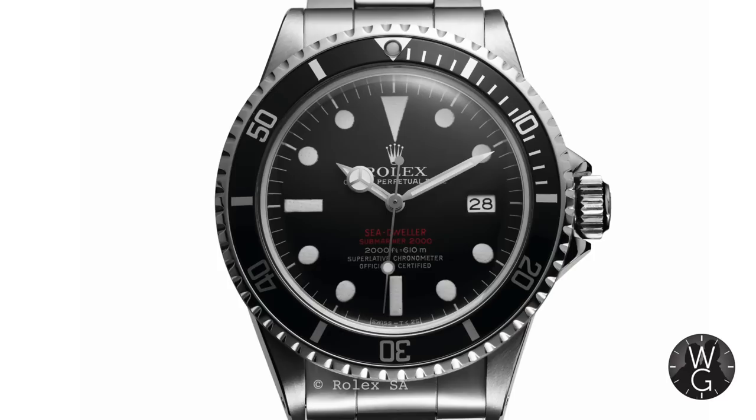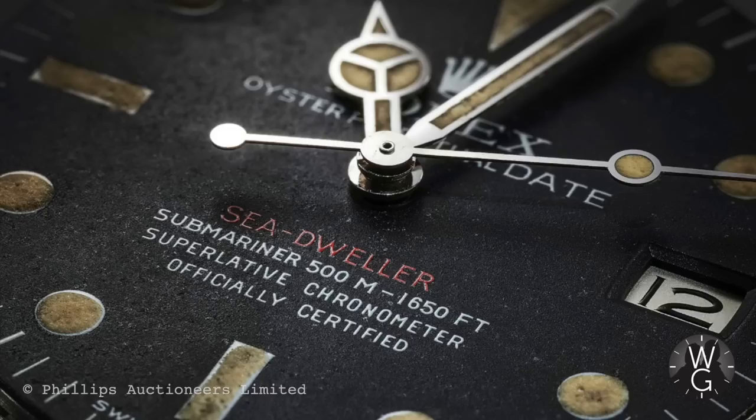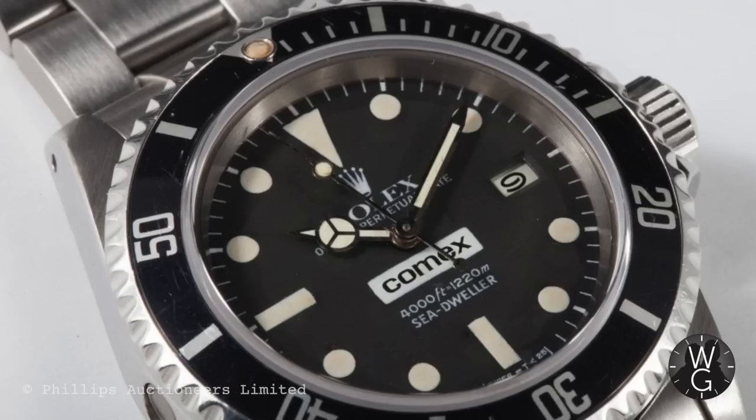The helium escape valve was initially put on Submariners, but then in 1967 Rolex launched a brand new model, the Sea-Dweller, reference 1665. It's now known as the 'double red' because it has two lines of red writing on the dial, although there are a number of single red dial Sea-Dwellers around which are incredibly rare and phenomenally expensive. Sea-Dwellers soon sported helium escape valves and became the go-to watch for super deep divers. Rolex famously supplied Submariners and then Sea-Dwellers to Comex, a French commercial diving operation, and those Comex dial-branded watches are now highly sought after.